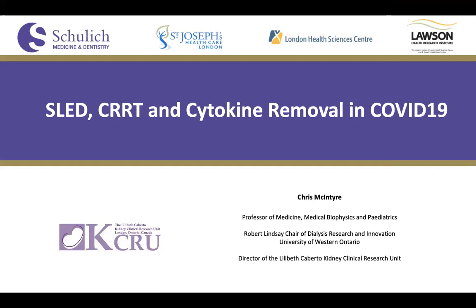Hi everyone. I know more people are joining in and we're going to be recording this session. Welcome once again to Critical Care Clinical Update Rounds. Today we're really lucky to have Chris McIntyre, who's Robert Lindsay Chair of Dialysis Research and Innovation here at Western, present his take on renal replacement therapy comparing SLED to CRRT and how we can optimize management of both renal failure and inflammation in COVID-19 patients using extracorporeal circuits. Without further ado, I'll pass it over to Dr. McIntyre and we'll have a chance to ask questions at the end.